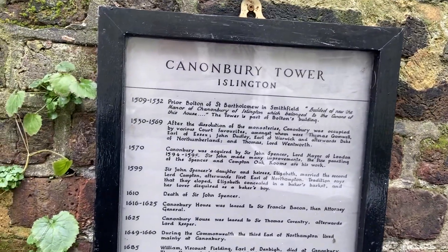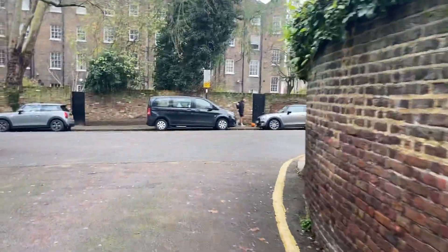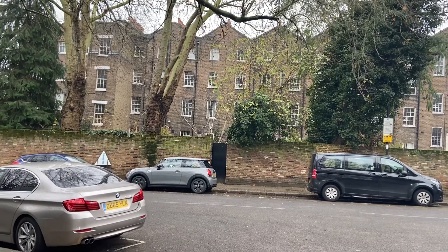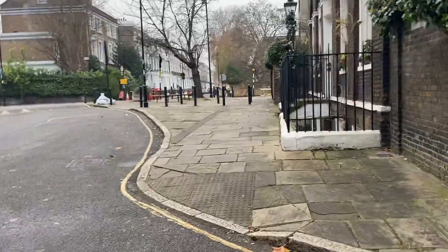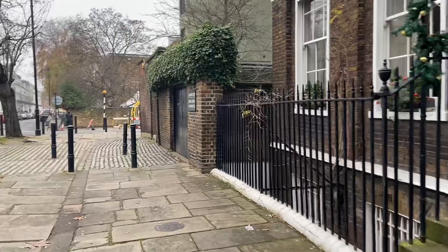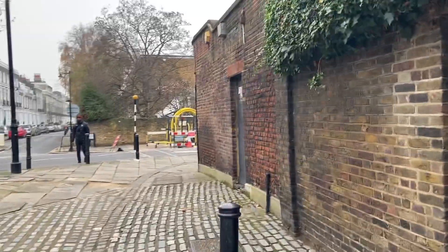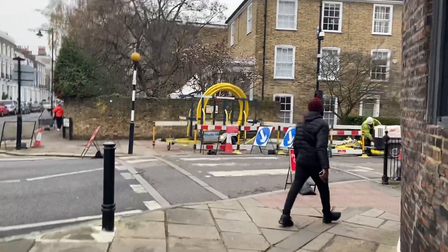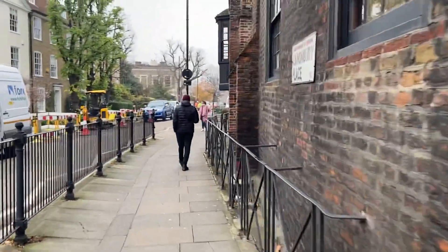Canonbury Tower, Islington — giving you an idea of just how much history there is here. And then the backs of those terraces where we've just come from on Canonbury Square. Perhaps George Orwell had a room facing out from one of those windows — who knows. It's a very easy part of London to reach: if you take the Victoria line out from central London to Highbury and Islington station it would take 15 minutes maximum.